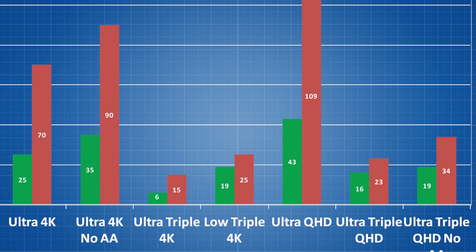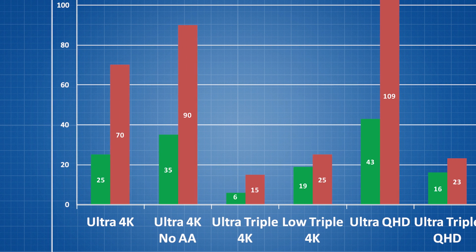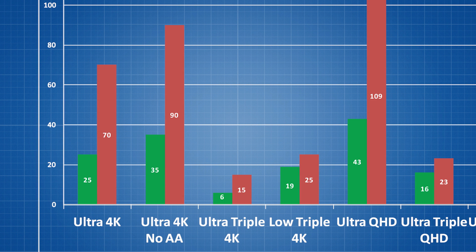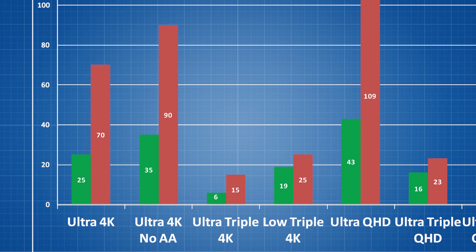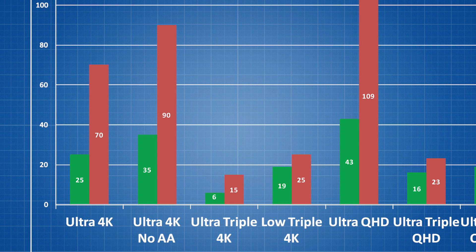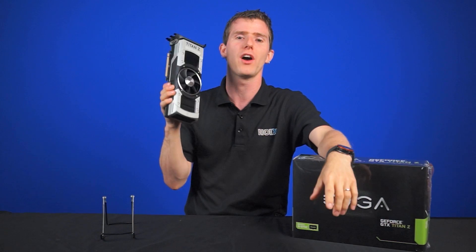Finally, we looked at just one 4K display. On Ultra with 4x MSAA, we get a very smooth 70 FPS with a bare minimum of 25 FPS. Turning off all anti-aliasing — which is something you can do at that resolution — we get a staggering average of 90 FPS and a minimum of 35 FPS, which is an excellent place to be when running the latest, most demanding games on Ultra.